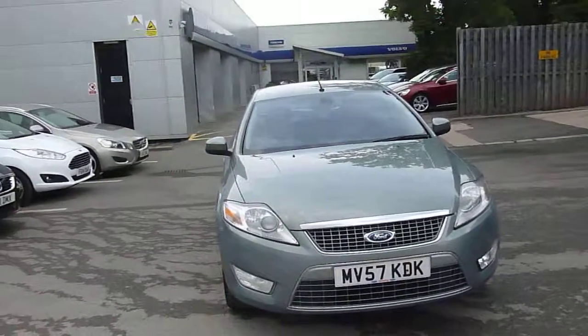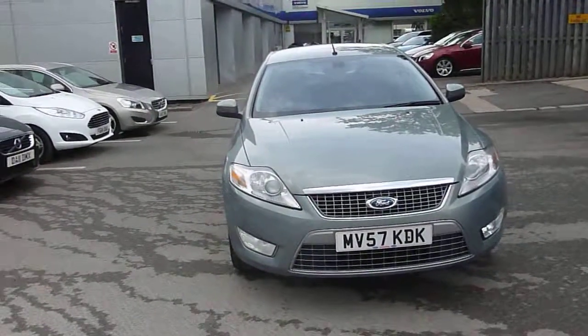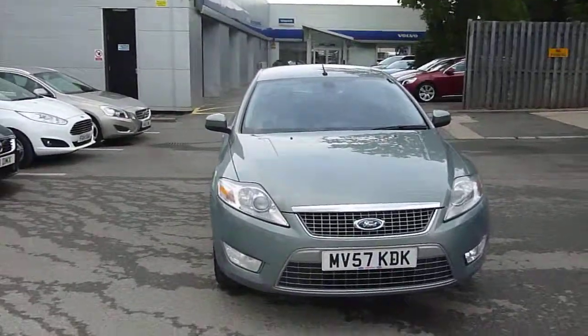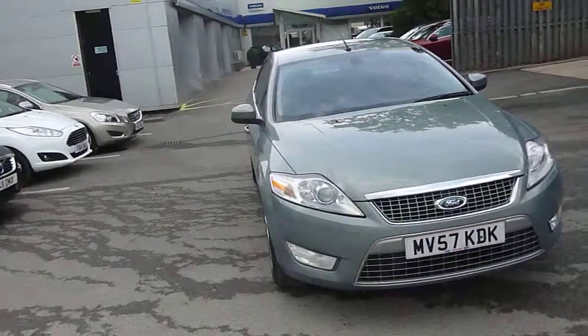Okay, here we've got a Ford Mondeo. It's a 1998, it's a petrol, it's a Titanium X. And we'll start from the front.